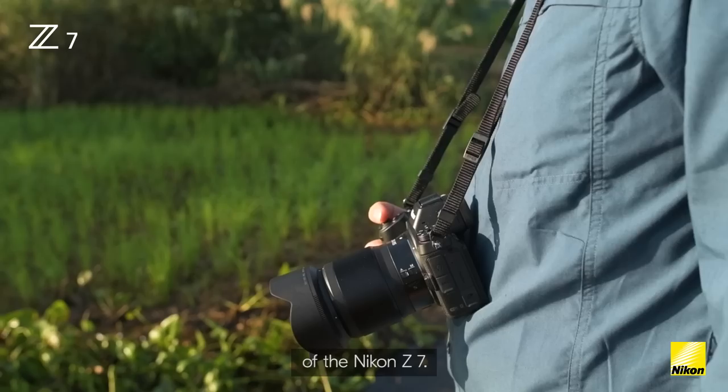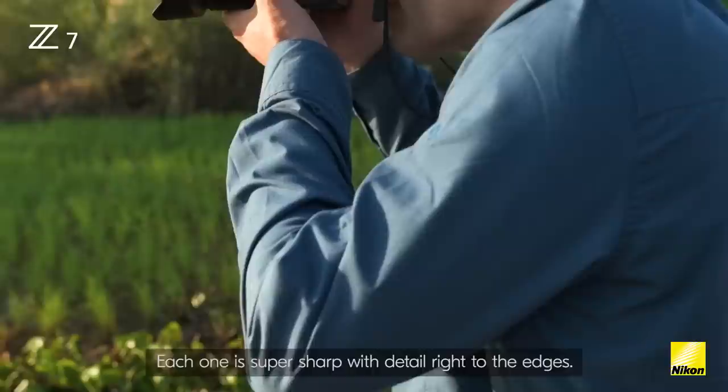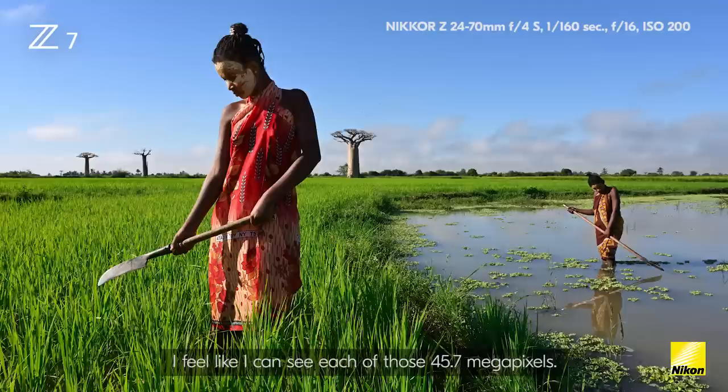A new set of lenses, Nikkor Z, has been specifically designed for the new larger lens mount of the Nikon Z7. Each one is super sharp with detail right to the edges. I feel like I can see each of those 45.7 megapixels.